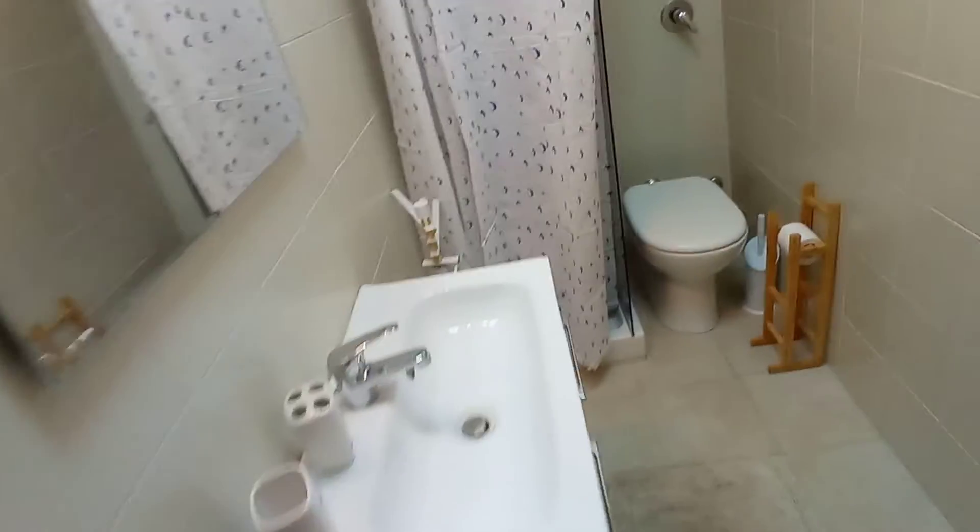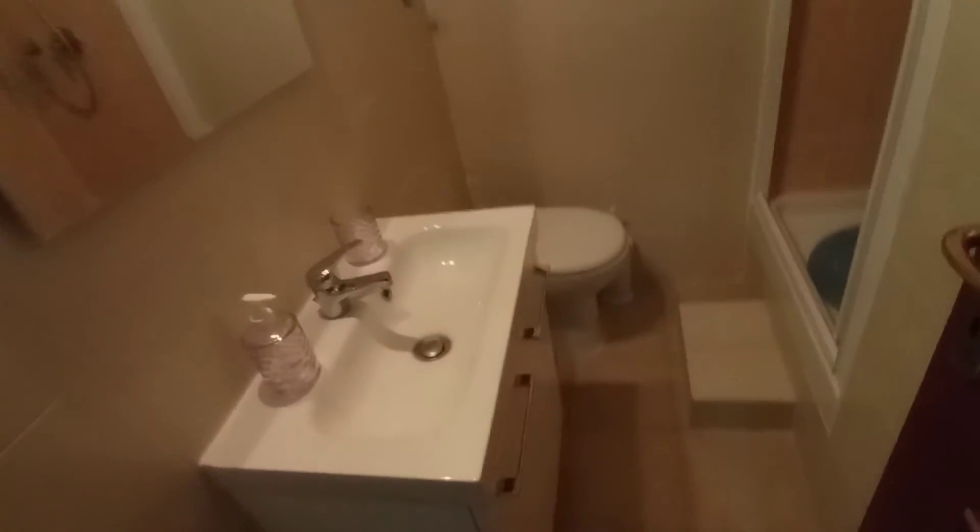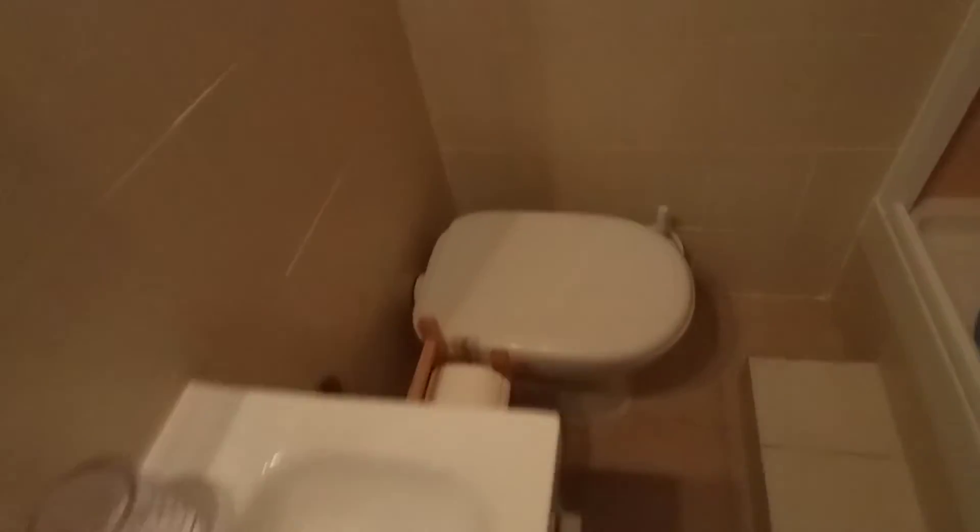This is the first bathroom — we have a sink, toilet and the shower. And this is the second bathroom. We have sink, toilet and the shower.